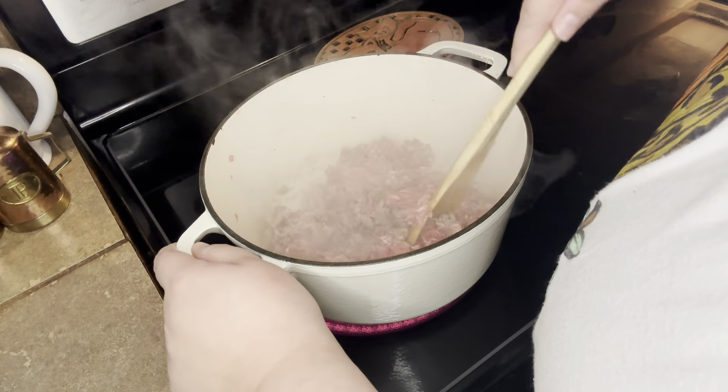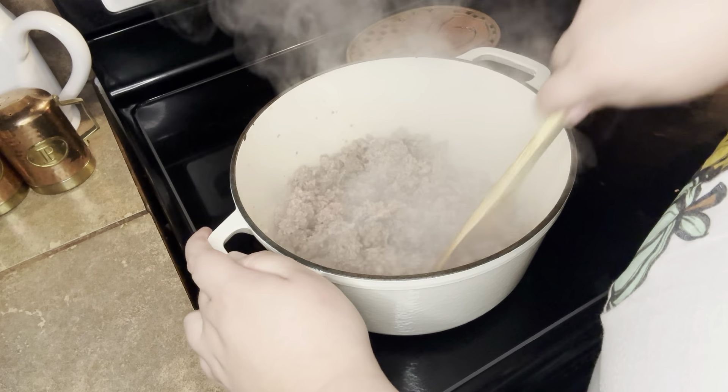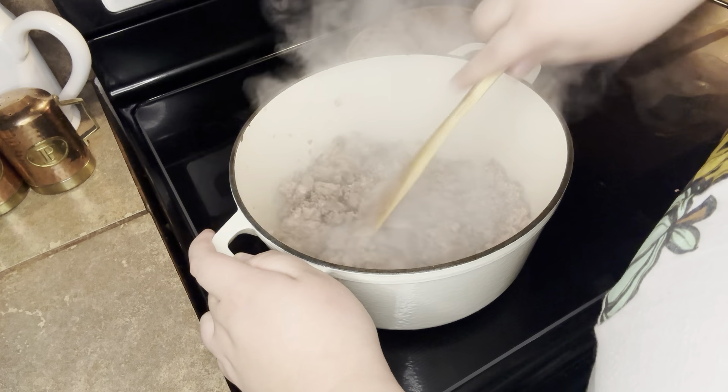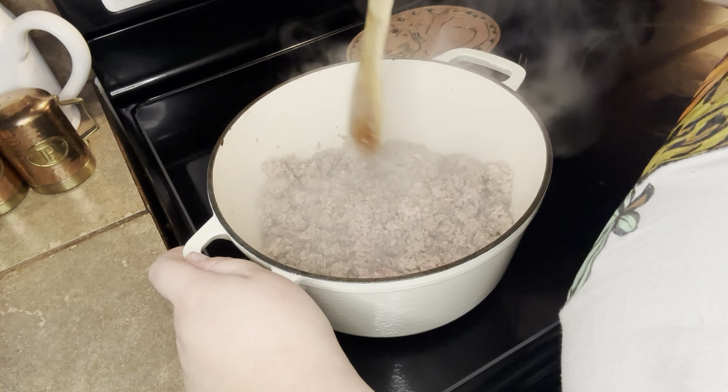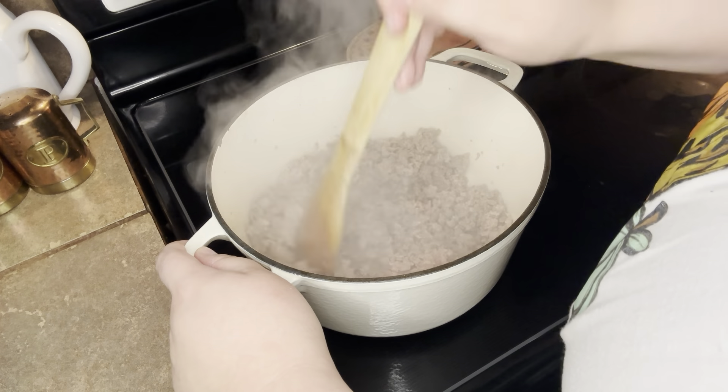It's time to get started with our first recipe, which is the lasagna soup. You're going to start browning your one pound of ground beef and one pound of either ground pork or Italian sausage. I did ground pork, and it tasted great.